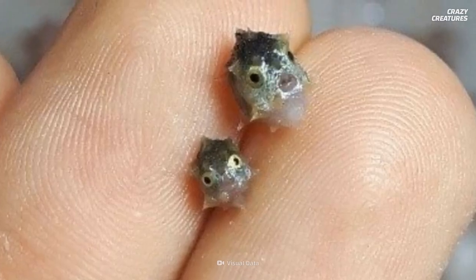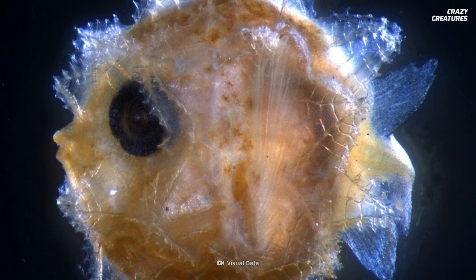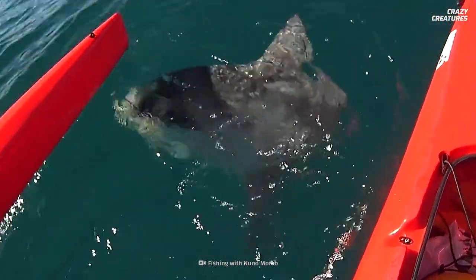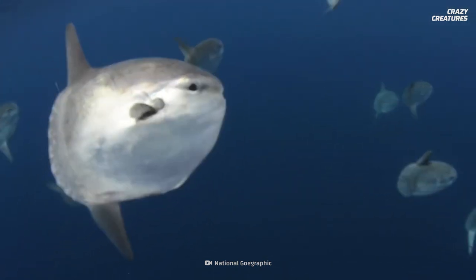That high rate of growth makes sense since they start so small. A Mola Mola egg is about 0.13 centimeters in diameter. At 0.25 centimeters, a larva is the size of two grains of sand. And here's another extreme: a female sunfish lays 300 million eggs each breeding season — that's more eggs than any other vertebrate lays.